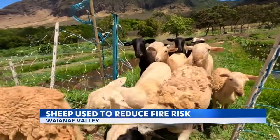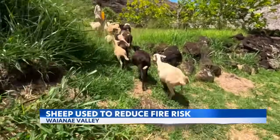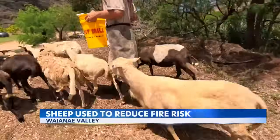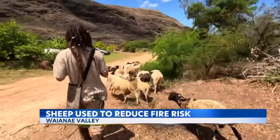While there is just a small flock now, the goal is to have hundreds of sheep rotating around parcels in the valley — not just to create fire breaks, but one day to clear areas of invasive plants so indigenous ones can go back in. In Wai'anae Valley, Paul Drew, Island News.